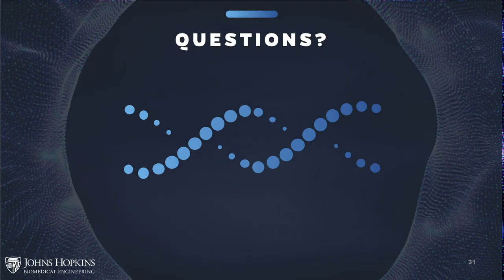During the Q&A, one student asked about transitioning from the master's program to a PhD. The master's program and PhD programs are completely separate, so you would have to apply to the PhD program. It's not a direct track, but more information can be provided via email.